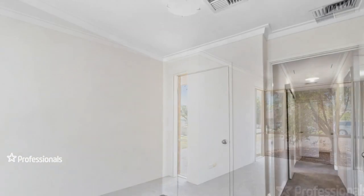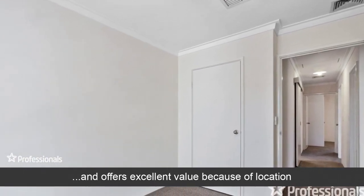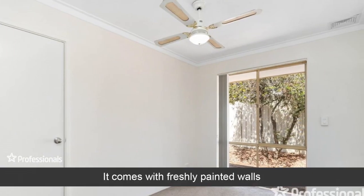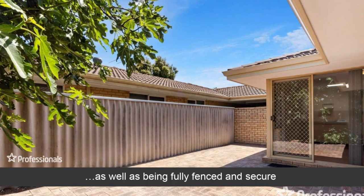It offers excellent value because of its location. It comes with freshly painted walls, as well as being fully fenced and secure.